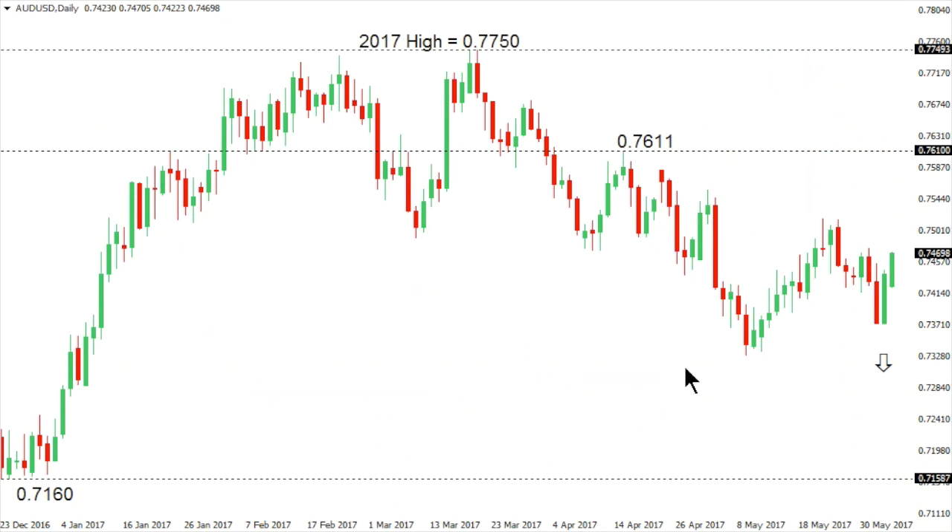Aussie dollar. Aussie has seen a nice little bounce in recent trade, but overall this is a market that's showing signs of topping out on a medium-term basis. Any rallies over the coming sessions should be very well capped ultimately below 76.11, in favor of continued downside back towards some key support from December 2016 at 71.60. Only a break back above 76.11 would compromise the bearish outlook for Aussie dollar.